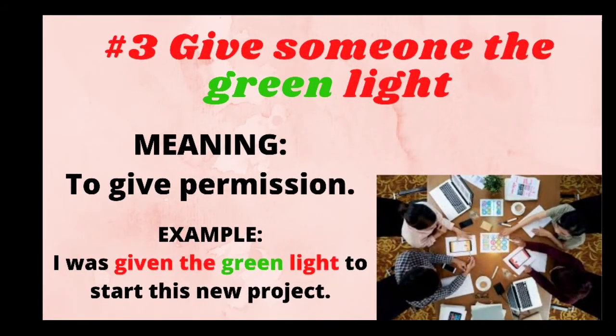The next colorful idiom is 'give someone the green light.' It means to give permission. For example: I was given the green light to start this new project.